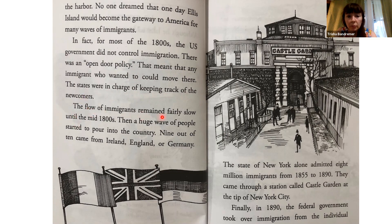The flow of immigrants remained fairly slow until the mid-1800s. Then a huge wave of people started to pour into the country. Nine out of ten came from Ireland, England, or Germany. The state of New York alone admitted 8 million immigrants from 1855 to 1890. They came through a station called Castle Garden at the tip of New York City.